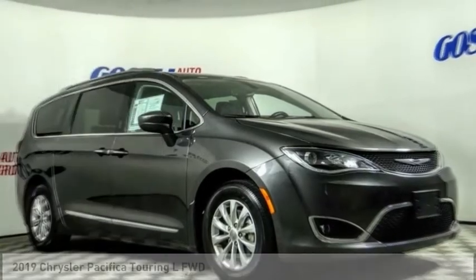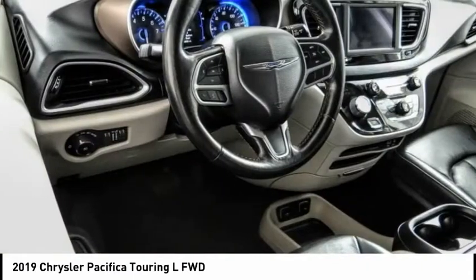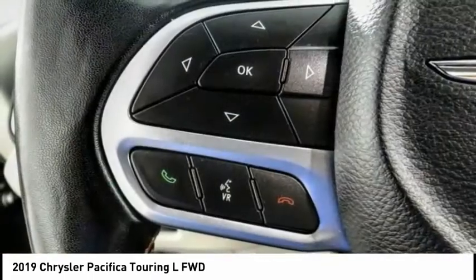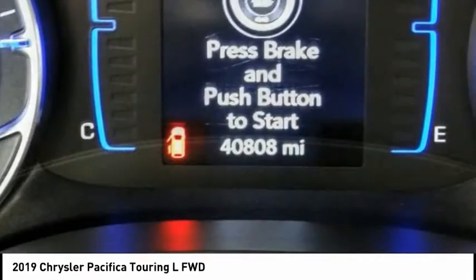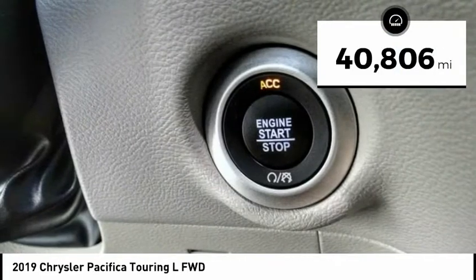A great choice today with the 2019 Pacifica. The Pacifica crossover features the driving attributes of a sedan and the utility and space of a minivan or SUV. The Pacifica has top-notch safety scores, an upscale interior, and a spacious cabin that leaves room for your family to grow. This vehicle has less than 45,000 miles.